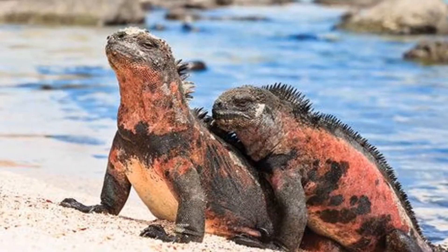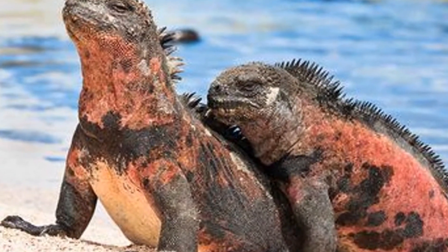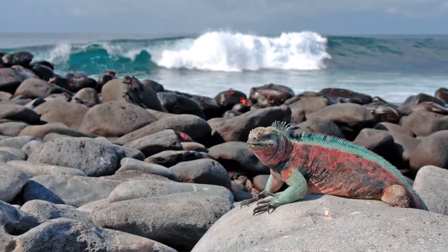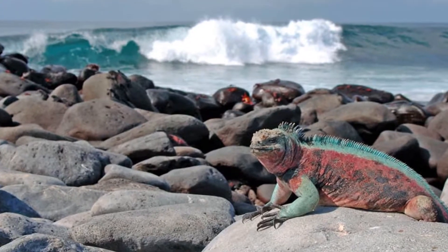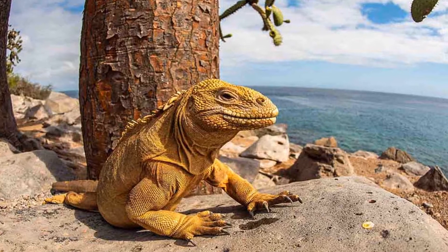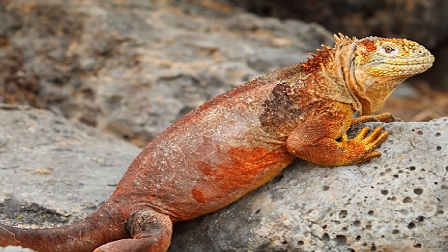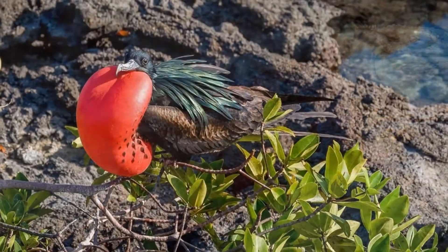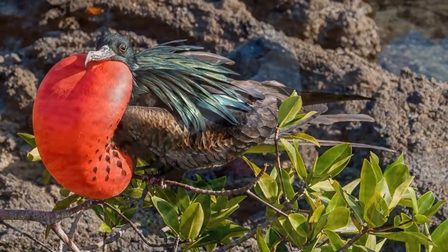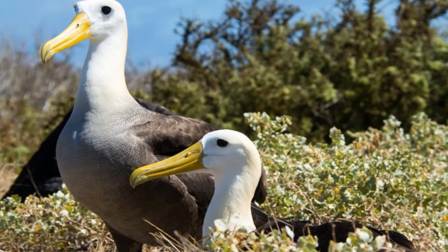Marine iguanas are found only in the Galapagos Islands and are unique among modern lizards — they are the only marine reptile with the ability to forage food in the sea, with algae making up most of their diet. On the other hand, Galapagos land iguanas are a very large species of lizard. These are just a few species; it would take all day to go through the full list of endemic species.